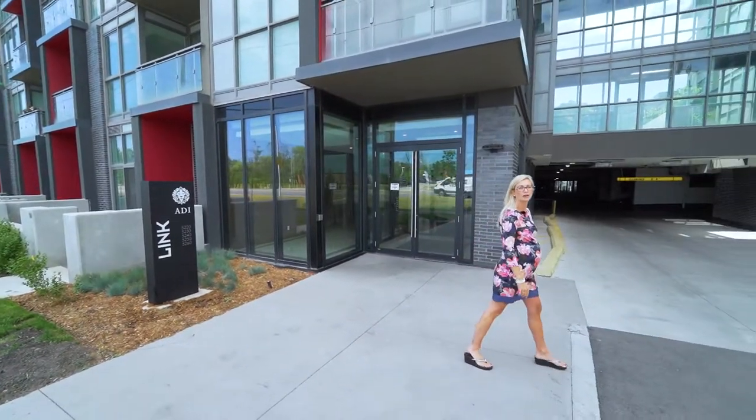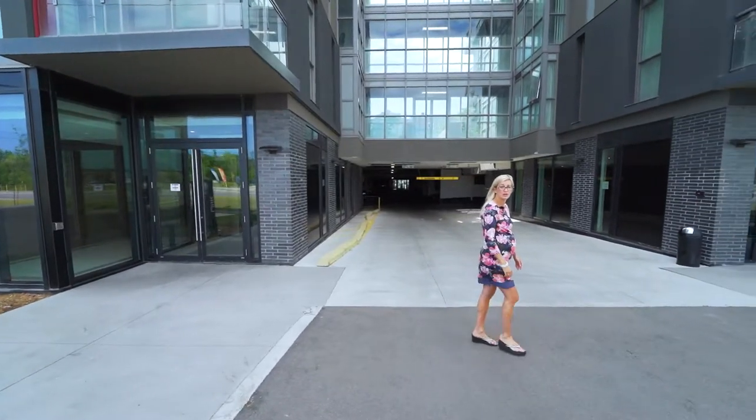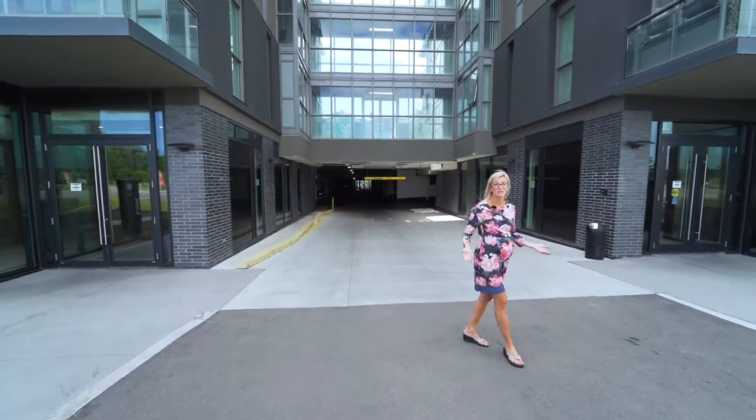Welcome to Link 2 Condos and Lofts in Burlington. It's located in the Orchard and is a modern and trendy new building. Let's go check it out.